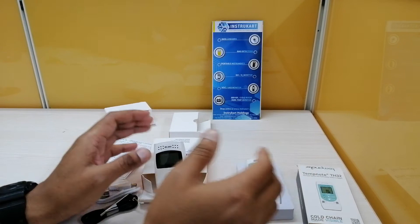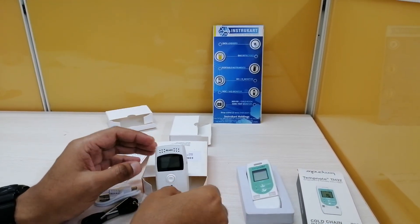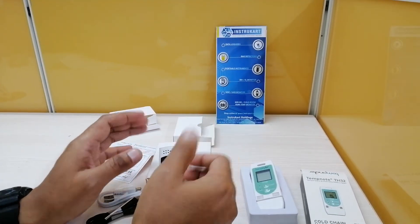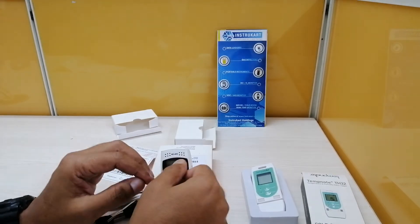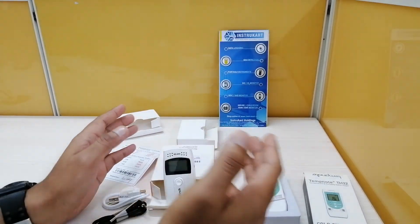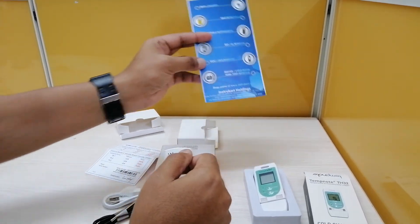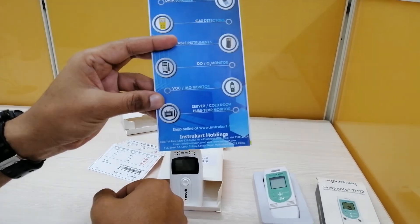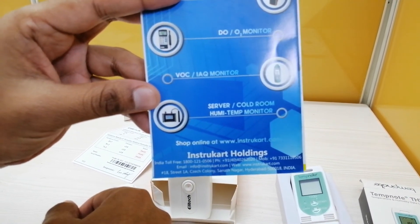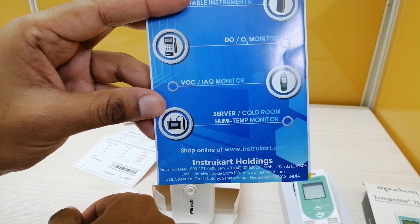I hope you have a fair idea about the differences between these two devices. We also offer many other data loggers including single-use data loggers, temperature data loggers, and multi-channel data loggers such as 8-channel and 16-channel models. For technical help, you can reach our engineers or experts at www.instrucard.com for buying suggestions.